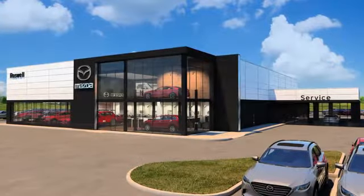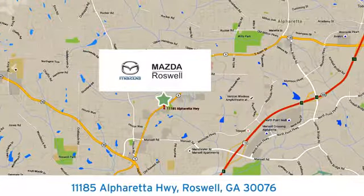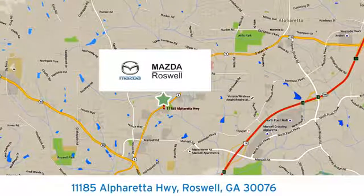For your cure for the common commute, visit today. We're conveniently located at 11185 Alpharada Highway in Roswell, Georgia.